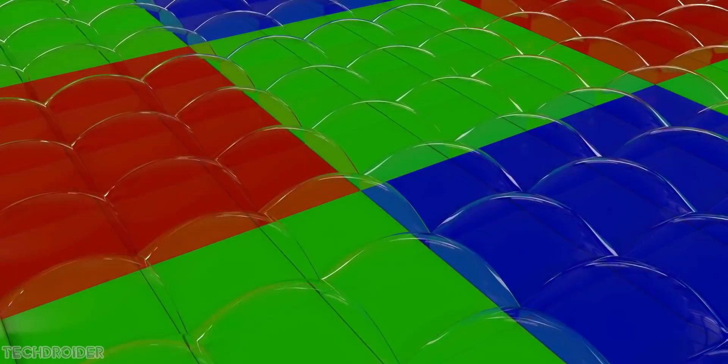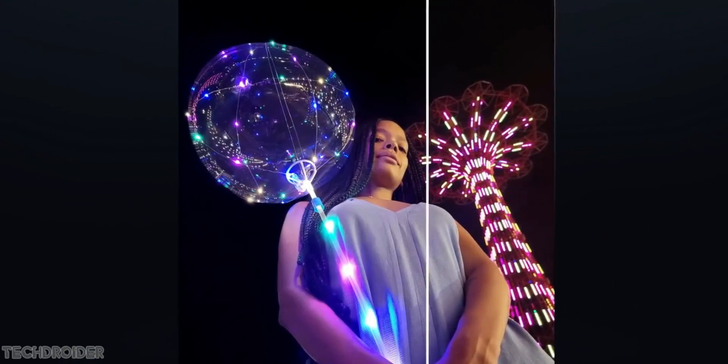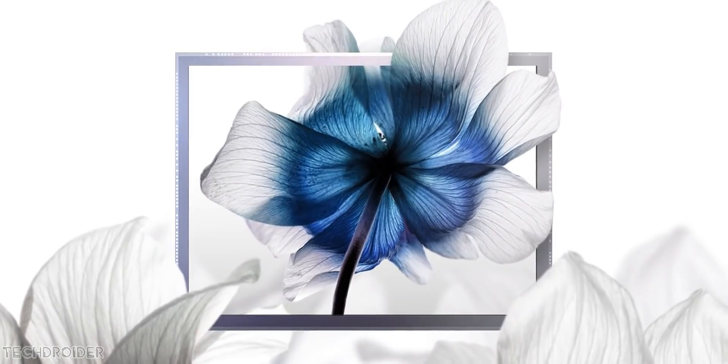Here are some camera samples from the official Samsung video. Samsung says this sensor can shoot 8K video and support 4x4 pixel binning, which merges 16 pixels into 1, shooting amazing high-quality night and daylight shots. This hardware is no joke if done right.